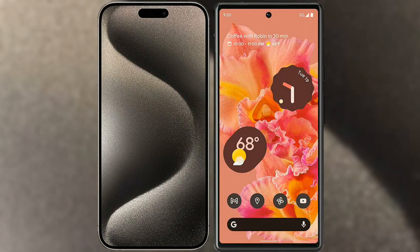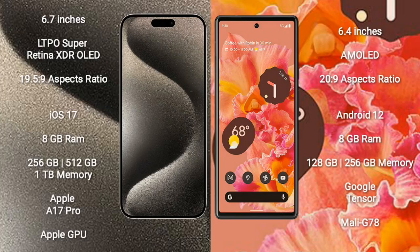I will compare the new iPhone 15 Pro Max with Google Pixel 6. iPhone 15 Pro Max comes with a 6.7-inch LTPO Super Retina XDR OLED display and aspect ratio 19.5:9. Google Pixel 6 comes with a 6.4-inch AMOLED display and aspect ratio 20:9.